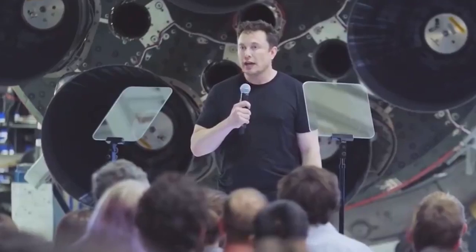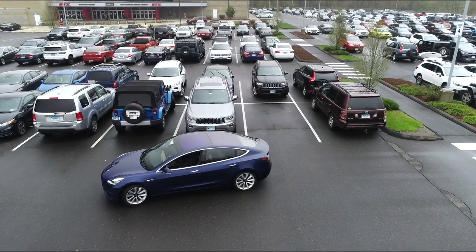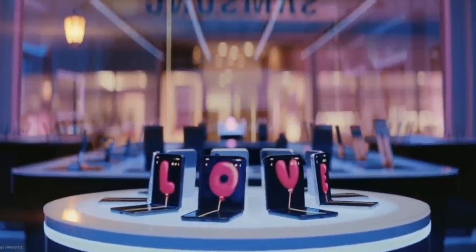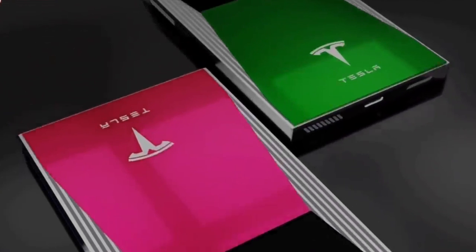Elon Musk is getting into the smartphone business as well, after spending so much time with electric cars and space engineering. The Tesla Phone Pi is in the works. Tesla will launch its Phone Pi next year in April, but even so, a large amount of information regarding the upcoming phone is already available online.